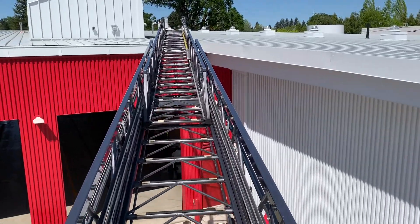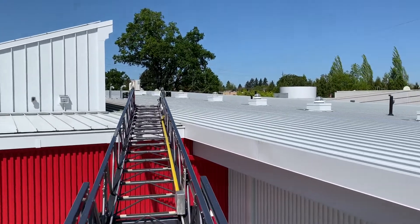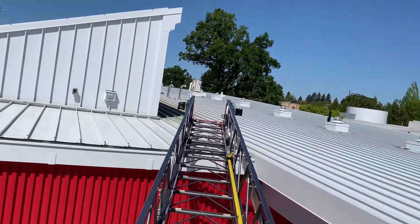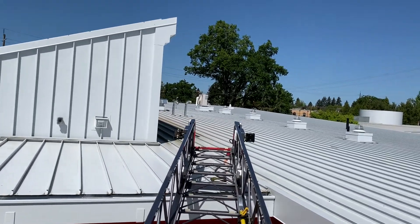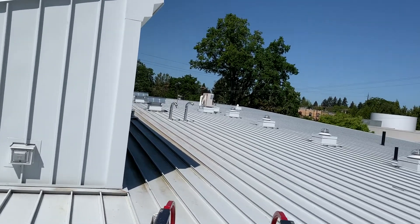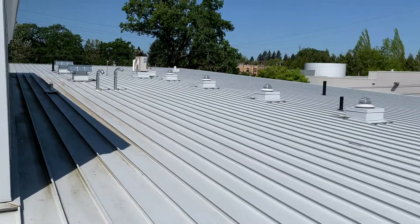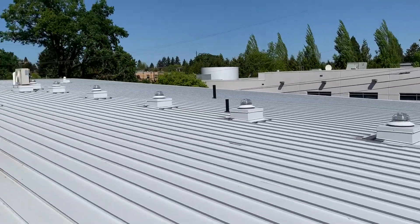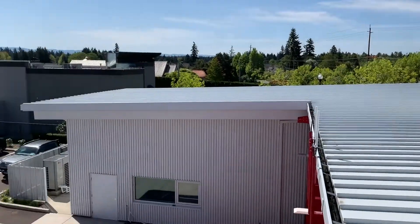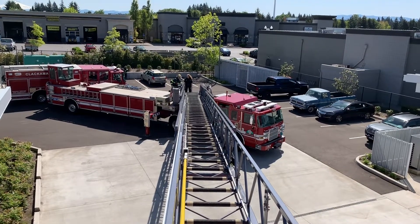Well, as you can see, we get up here a long ways, and Lieutenant Bowen told you last time this ladder is over 100 feet long. And this is what it looks like when we get to the top — we have access to all the roof, all the way around. And that's what it looks like all the way back to the ladder truck.